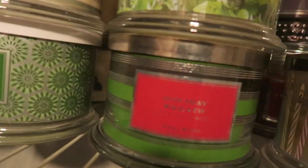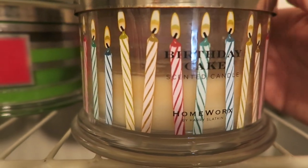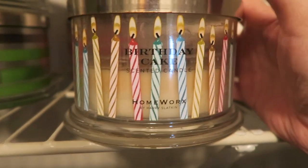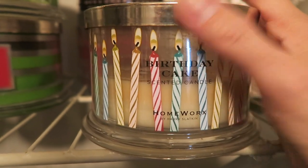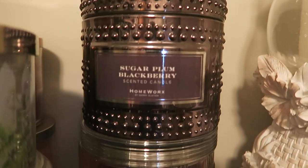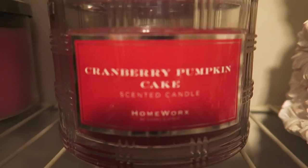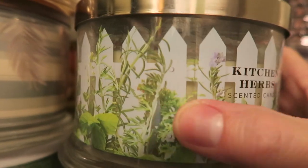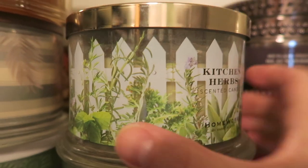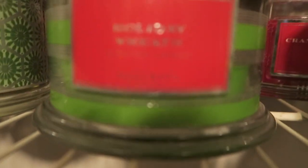Birthday cake is probably my top favorite Homeworks candle — I have that much left and no backups, though it is available again. Sugar plum blackberry — I have another one of those. Cranberry pumpkin cake, kitchen herbs — that's a really good one and it's back out too — and holiday wreath.